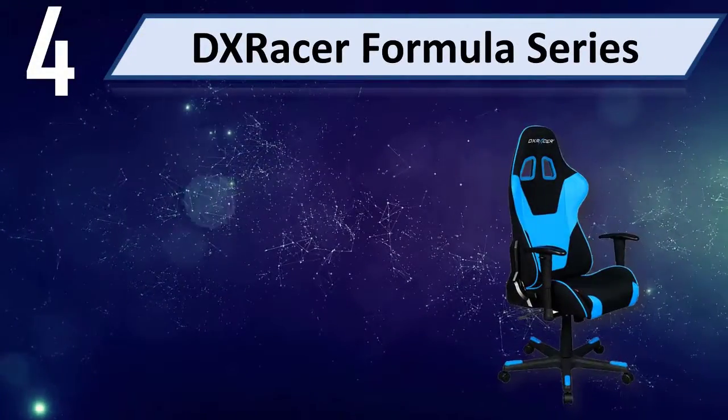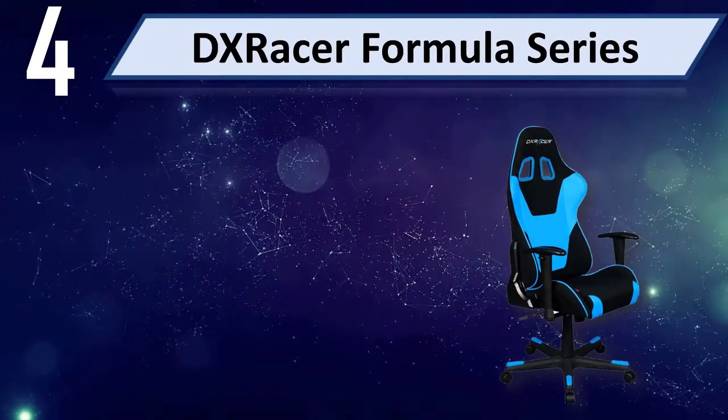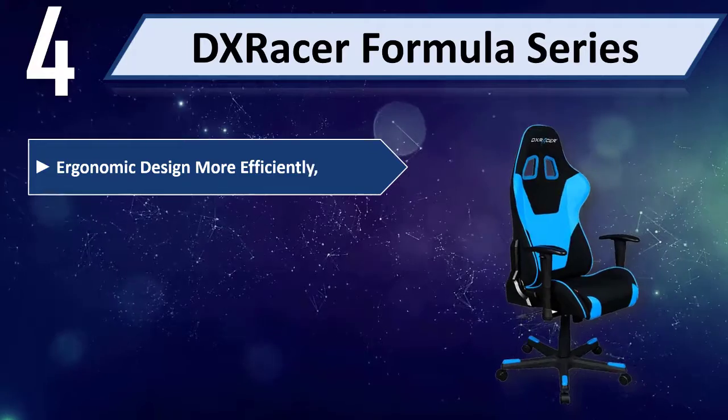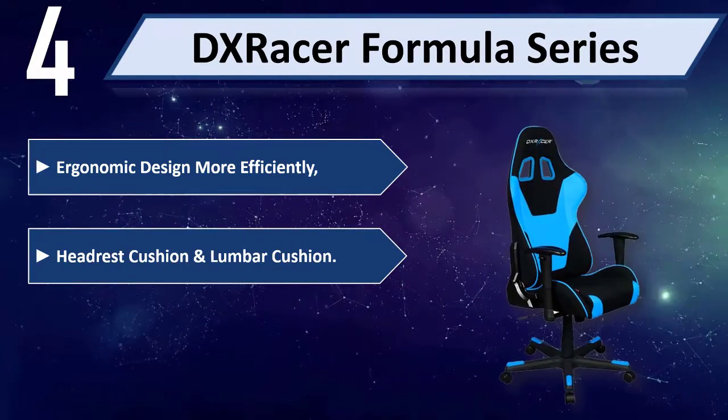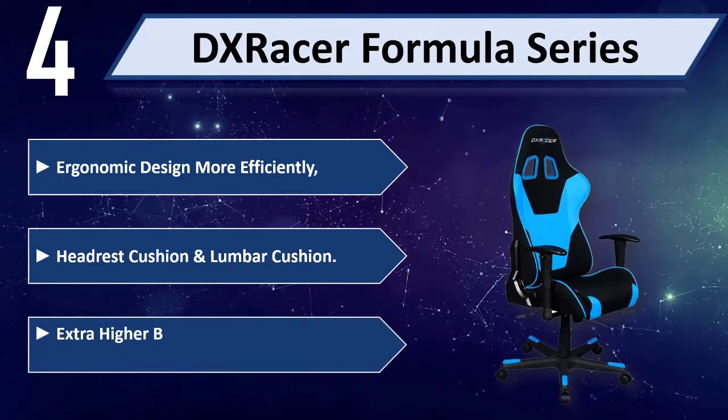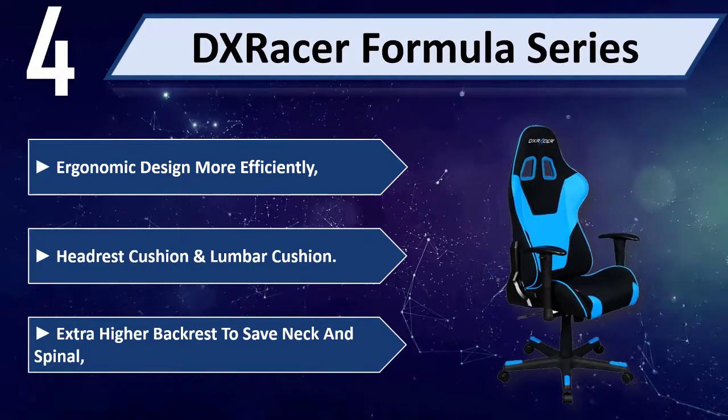Number 4: DX Racer Formula Series. Ergonomic design more efficiently. Headrest cushion and lumbar cushion. Extra higher back wrist to save neck and spinal.